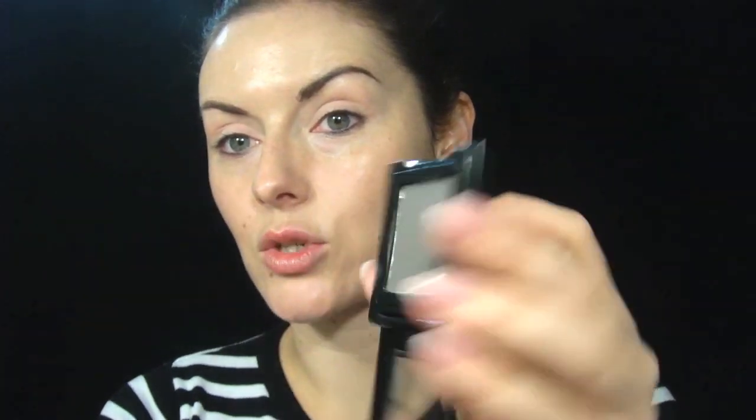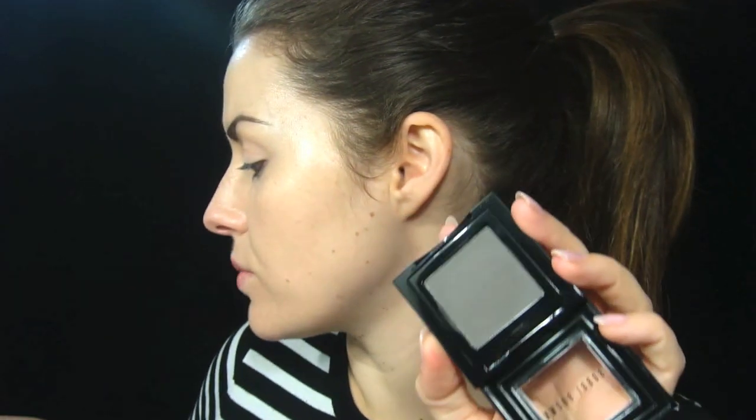She has got a brown contour but I'm going to try a grey. I just got a new product this morning from Bobbi Brown called Steel 22 — it's an eyeshadow and it's a really beautiful colour. With Bobbi Brown, these actual pans pop out and you can palette them. So that's my colour that I'm going to use for my contour.